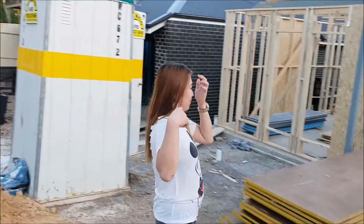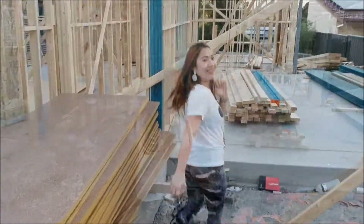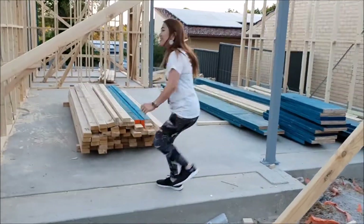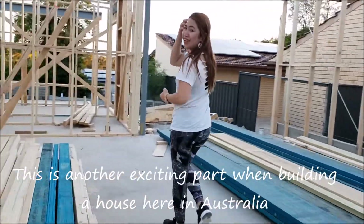Let's go over here! Let's walk to the garage! So here in Australia, this is how they do the framework.